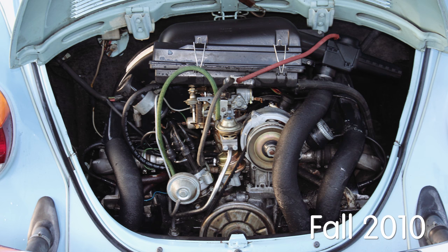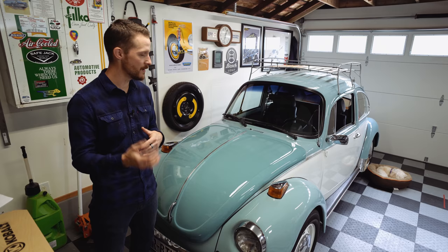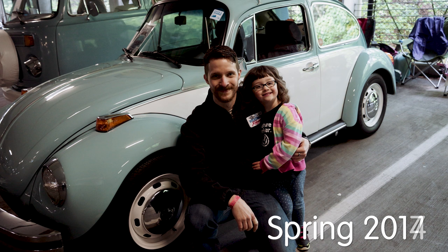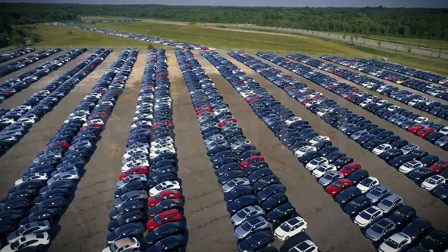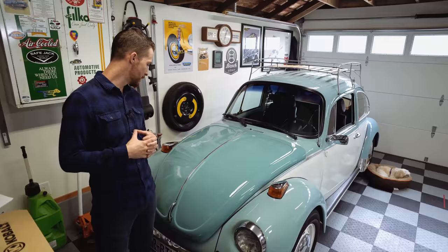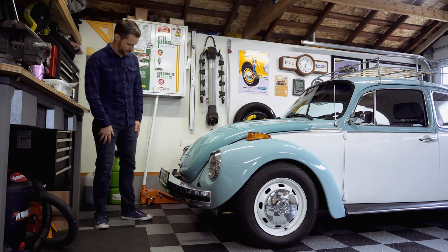I started working on it probably in 2010, 2011 — just kind of trying to tinker with it a little bit, make it run a little better. It didn't run too good, still had original paint and dents and all sorts of stuff. But just over time, being a little braver and a little braver, all of a sudden you find yourself with a whole new hobby, doing car shows, having a new set of friends. Volkswagens — they bring people together.